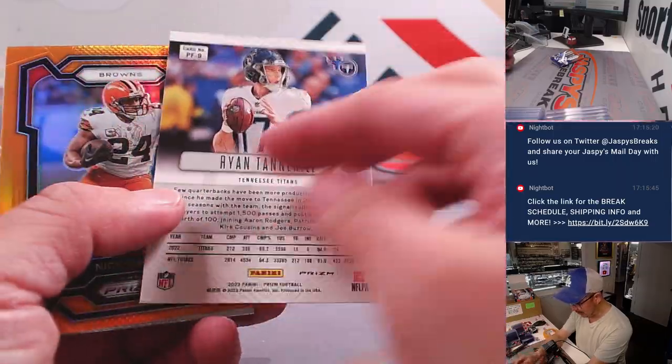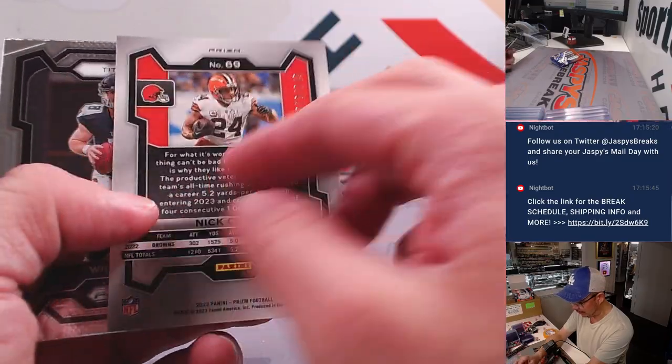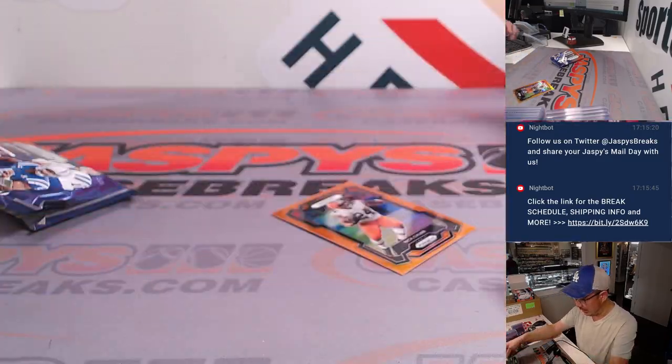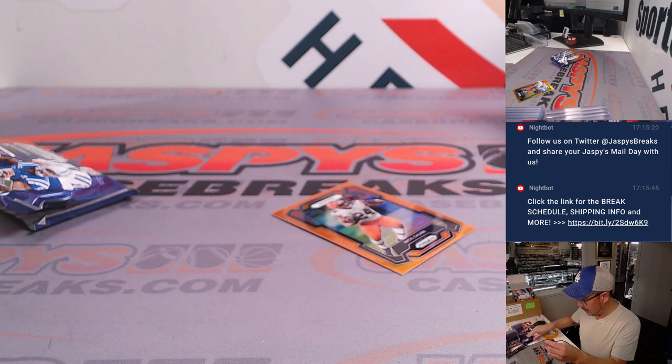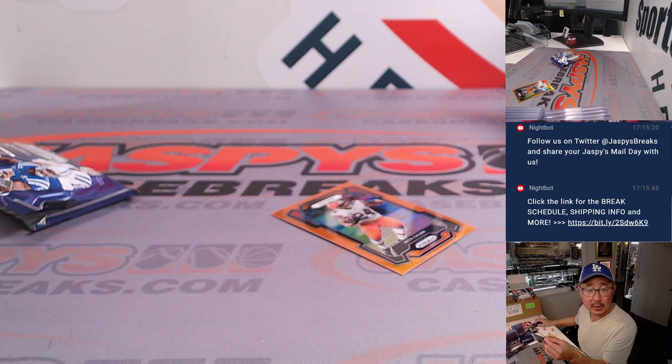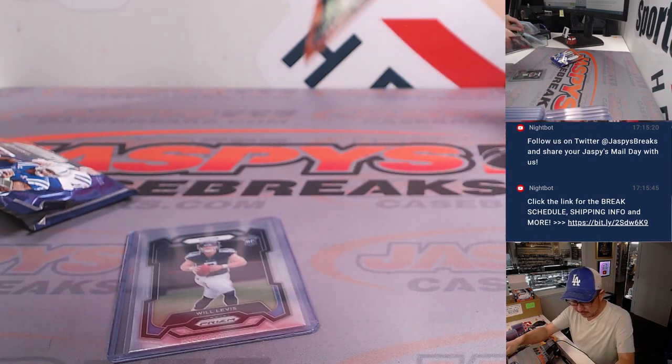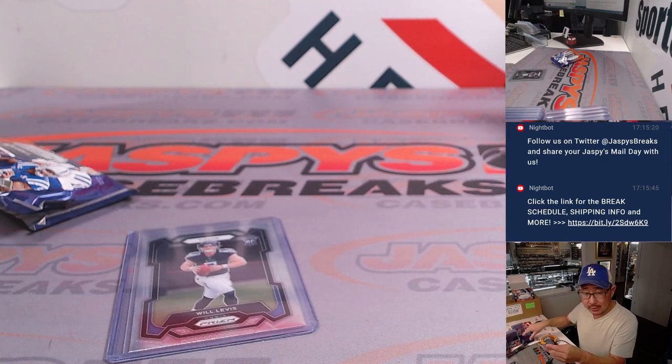We've got a Ryan Tannehill with that old Prism design, a Nick Chubb numbered to 249, a Will Levis rookie card, and a Byron Young. Always nice to get QB rookie cards. That's going to be for Chad Tucker and the Titans, and then Nick Chubb will go to Cleveland — that's for John.